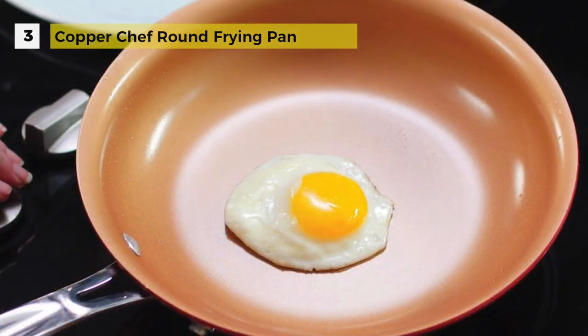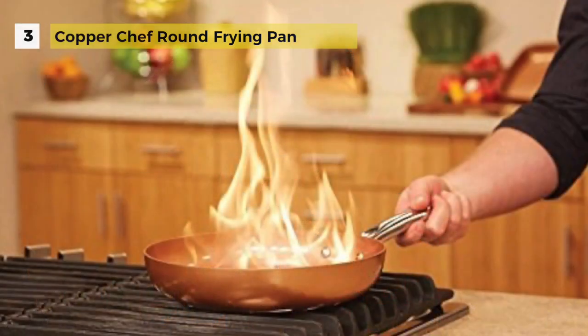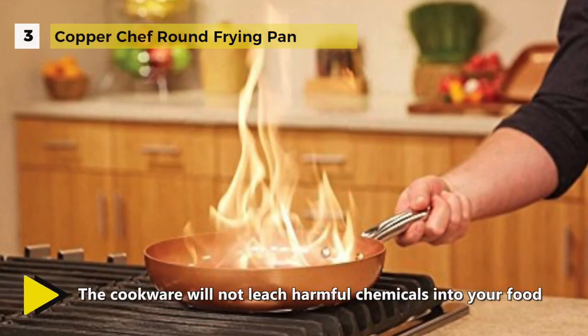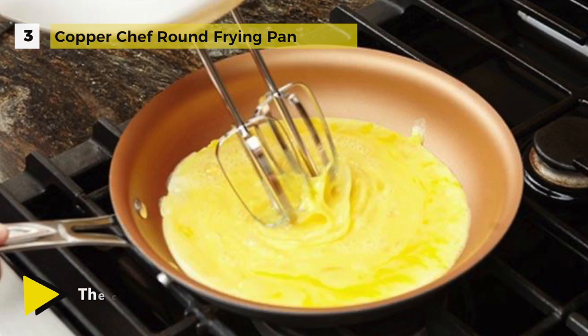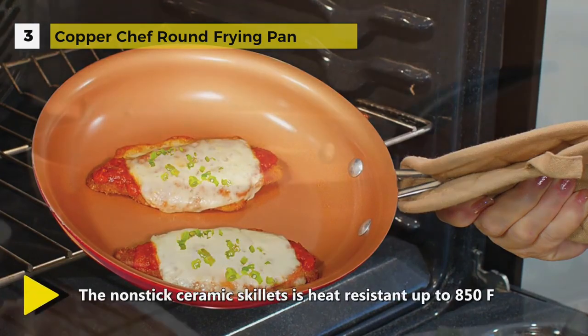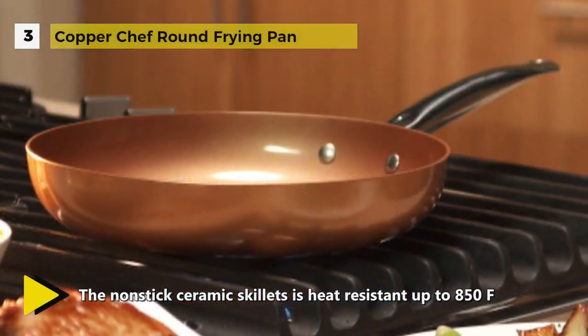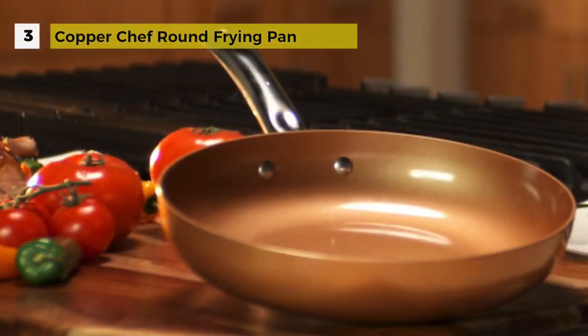The nonstick surface is very slick so food does not stick. The Ceramitech coating on the pan is healthier because it requires less oil or fat while cooking, and is PTFE, PFOA, PFOS, and cadmium-free, which means it doesn't contain toxic chemicals so it's safe for kids and adults alike. There's also an innovative stainless steel induction plate built directly into the pan that distributes high heat quickly and evenly to the entire cooking surface.